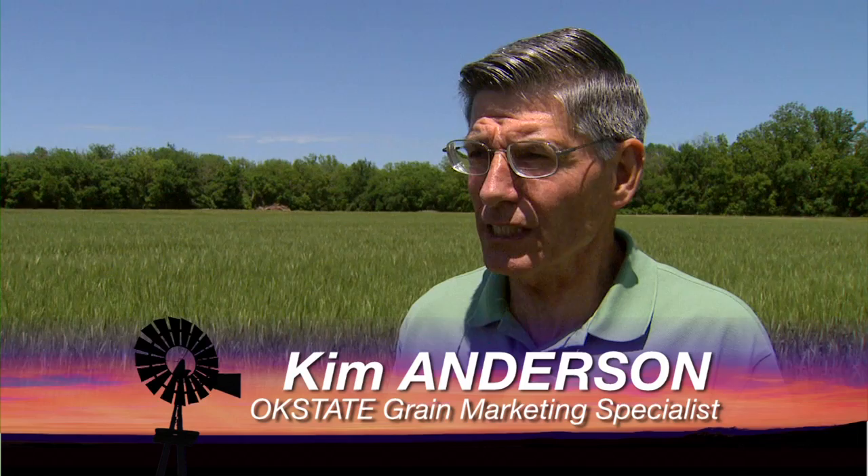Joining us now is Kim Anderson, our Grain Marketing Specialist at Oklahoma State University. Looking at foreign production numbers this week: they raised the estimate for the European Union's production and for Russia and the former Soviet Union — countries that will compete with us for the export market this next marketing year. The USDA is predicting a record wheat crop for the world, but not a record for consumption, so we'll likely see some building of stocks on the world market this year.